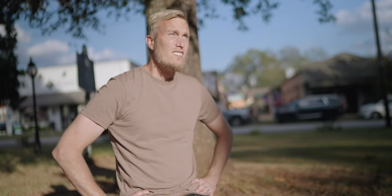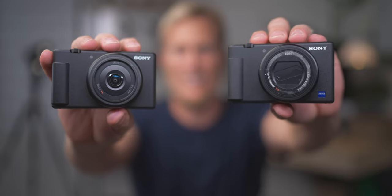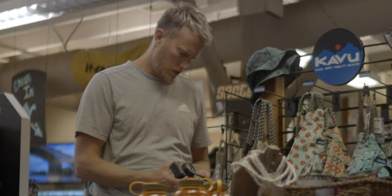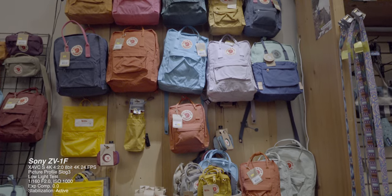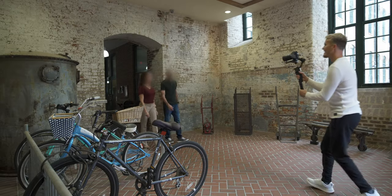I had the ZV-1F for four days and I went out and shot a lot with it. It's a beginner's camera, so that's how I will be reviewing it. I will also be comparing the footage I got with the ZV-1F to the ZV-1. I did make some mistakes while filming and came home to a bunch of unusable footage, which is extremely frustrating, but every time you make a mistake you're learning and growing. So I want to share those mistakes with you.